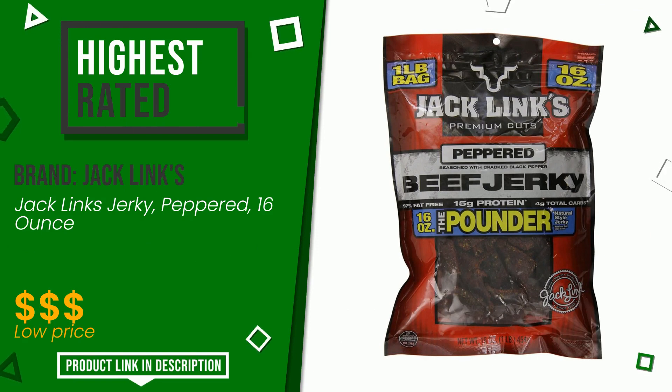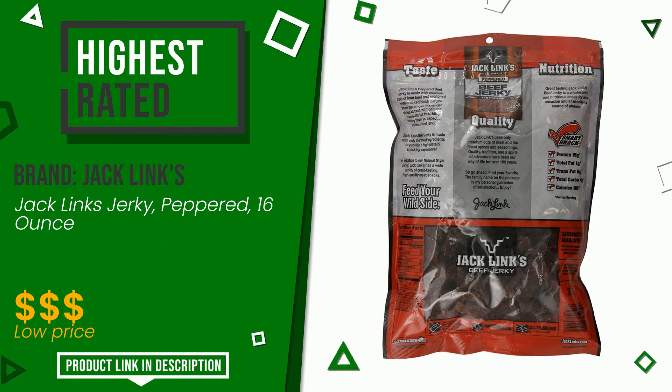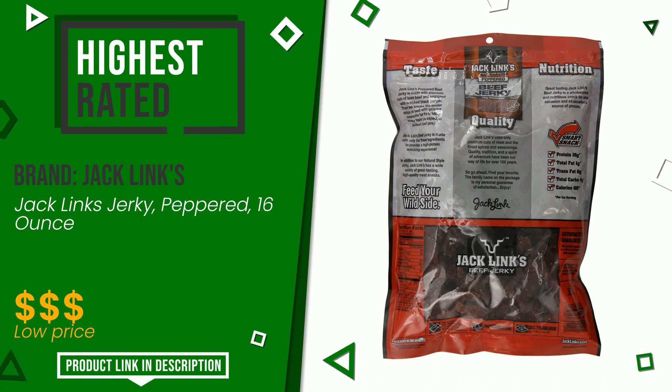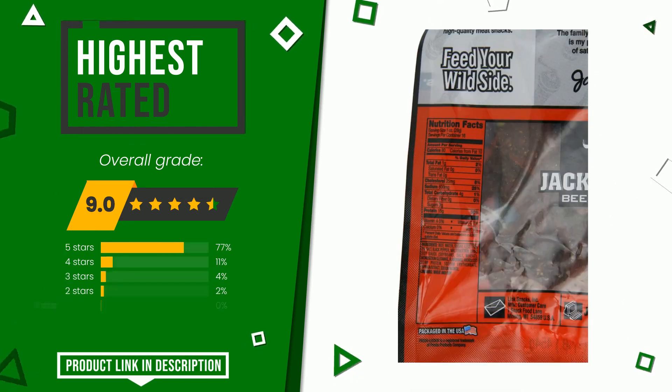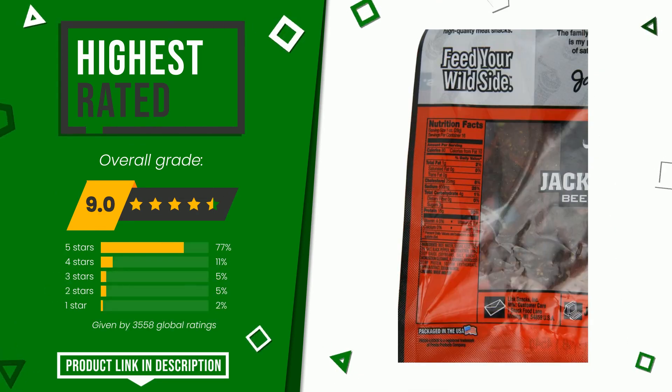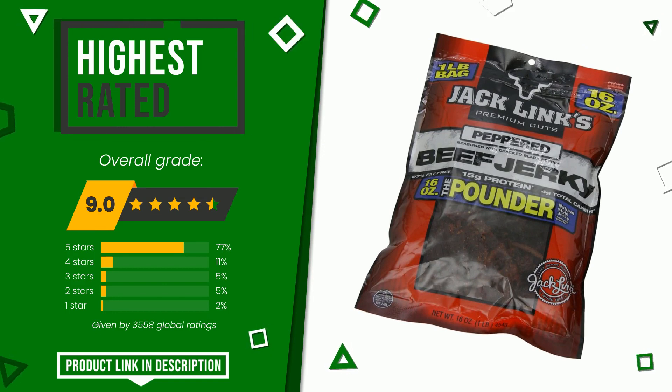Jack Link's has been awarded an overall rating of 9 out of 10, making it the highest rated in this category with 3,558 ratings. It is an excellent product characterized by high quality and is certainly one of the best solutions for this type of article. Find the link to this product with all information and the updated price at the bottom of the video description.